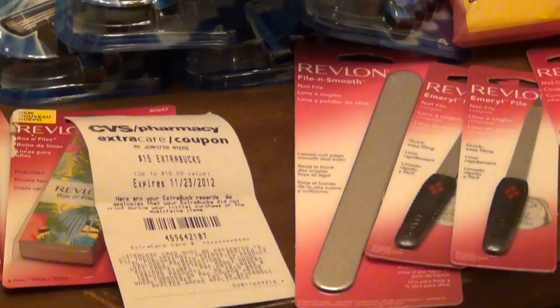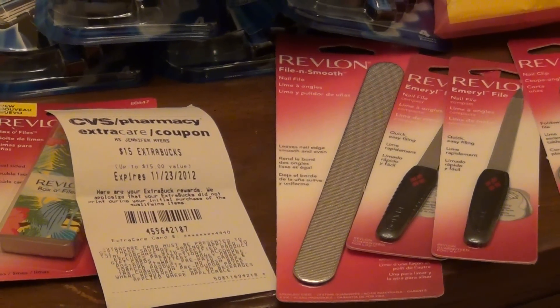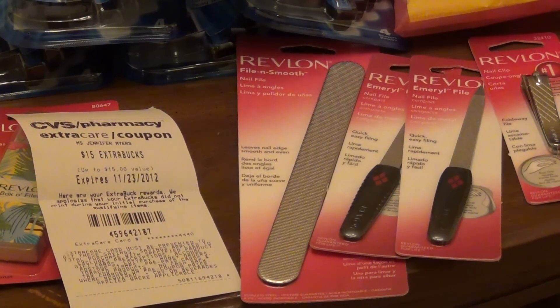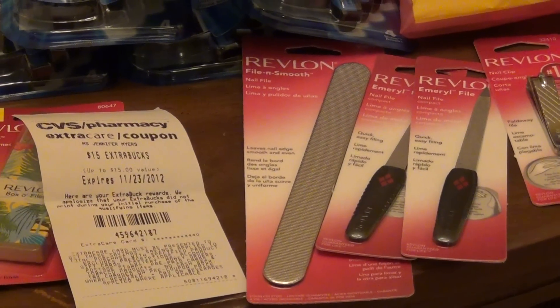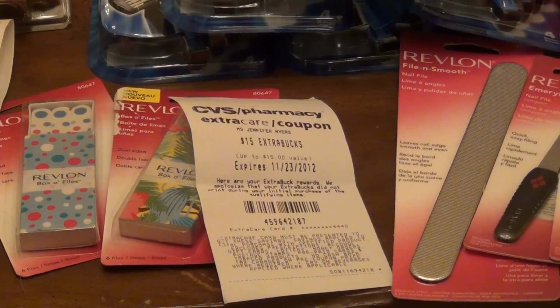They still didn't have a whole lot of stock in the Revlon Beauty Tools, but since I had half off basically and a rain check for the $5 ECB when you buy two, I got one nail clipper at $2.99, two emery boards at approximately $4.19 each, one silver emery board at $4.99, and two little box files at $4.39. You can see my $15 force print here.